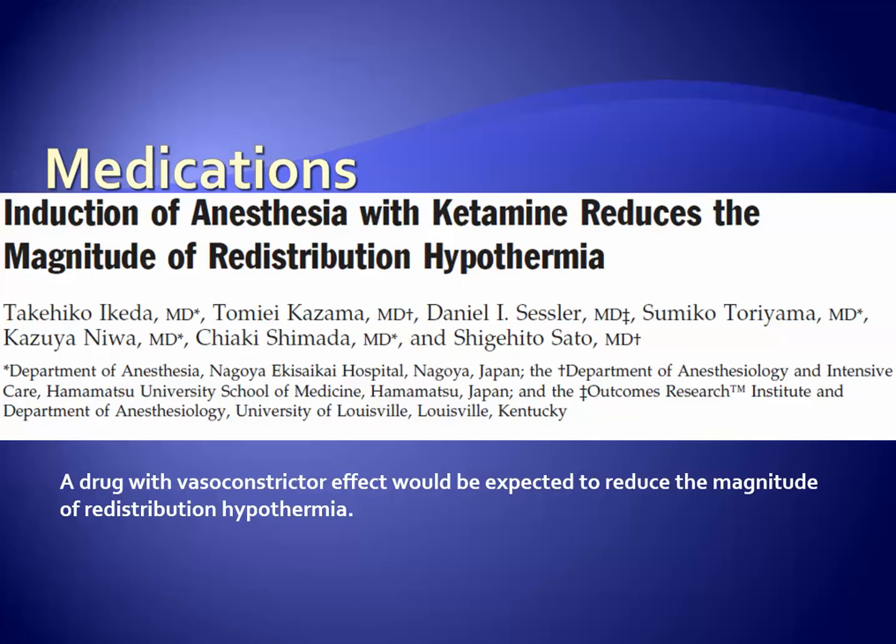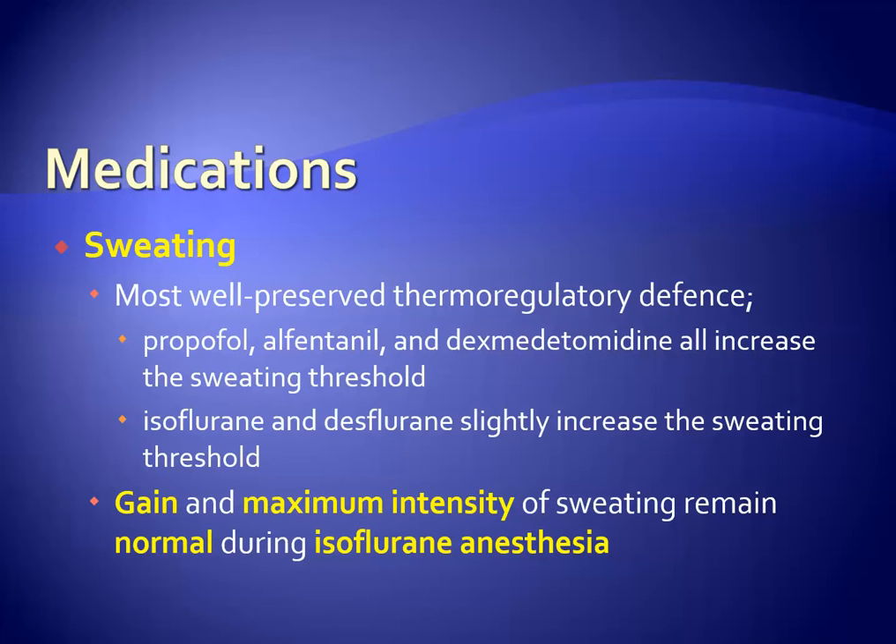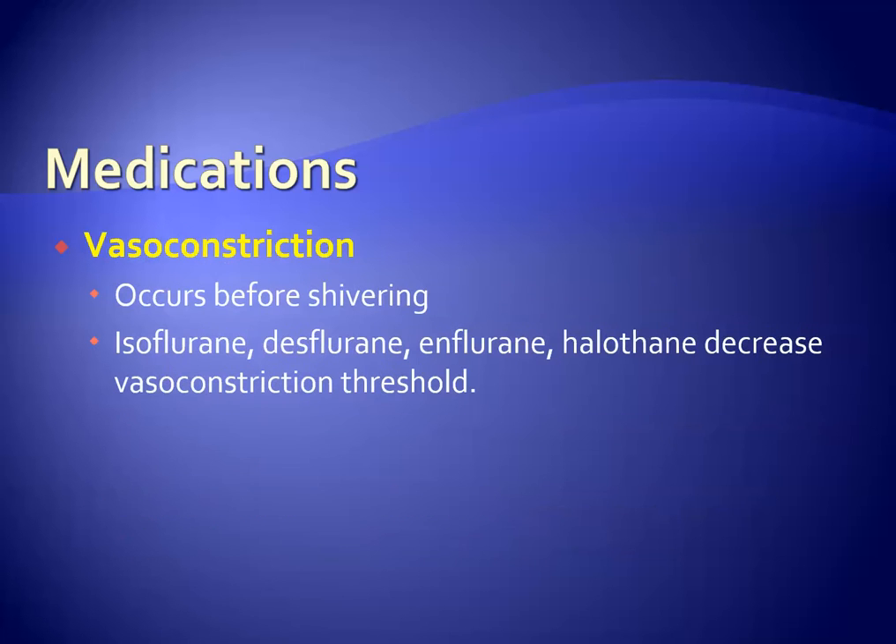With respect to other medications, ketamine can be used for induction of anesthesia, and the effect of ketamine on redistribution hypothermia is less compared to volatile agents. The effect of medications on sweating through interference with thermal regulation is such that propofol, alfentanyl, and dexmedetomidine all increase the sweating threshold, but the gain and maximum intensity of sweating remain normal during isoflurane anesthesia.